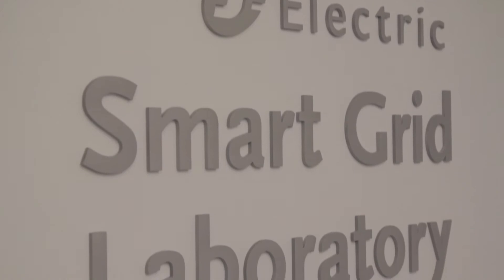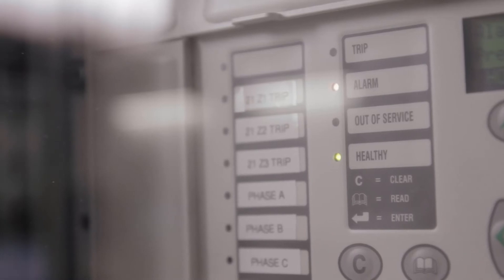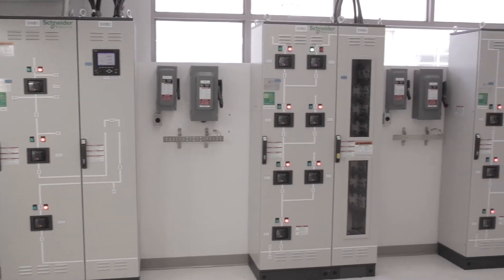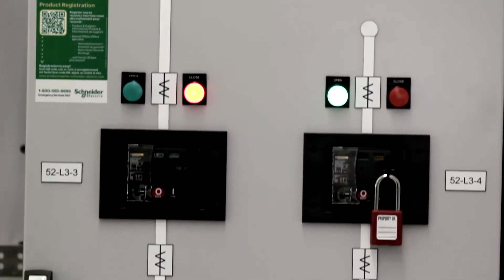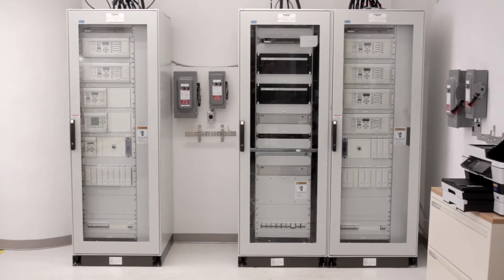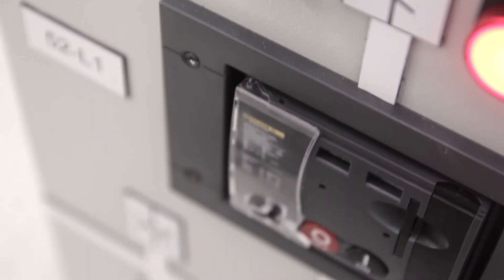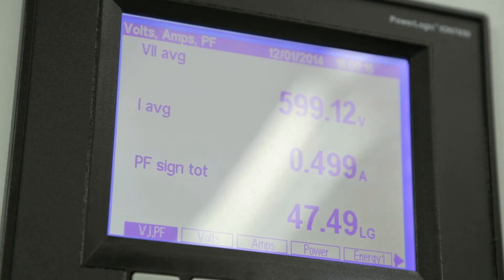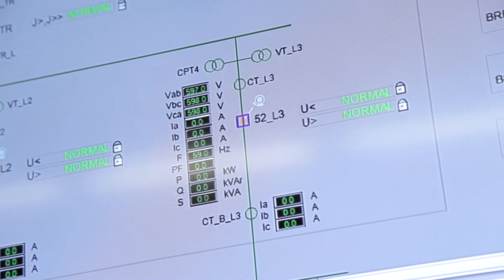The Smart Grid Lab is a replica of the next generation electrical distribution system with all its state-of-the-art features and controls in one laboratory. It has a substation with three feeders, pre-configured to meet the needs of any electrical utility, connecting renewable generators, load, and energy storage systems. It also has utility-grade protection systems for all the feeders, transformers, and bus bars, as well as an automated metering infrastructure, a supervisory control and data acquisition system, and above all, an advanced distribution management system. It therefore is a Smart Grid Lab in the true sense.